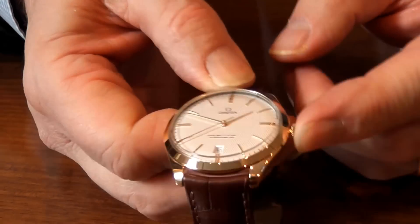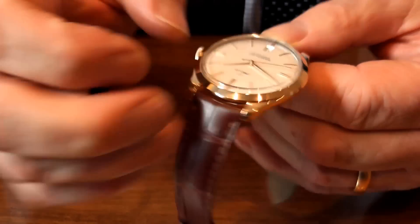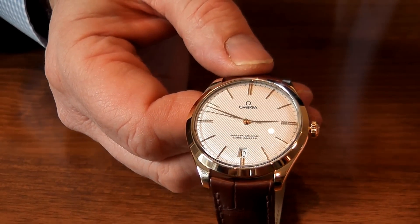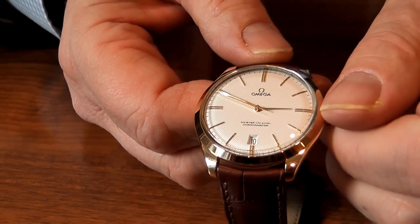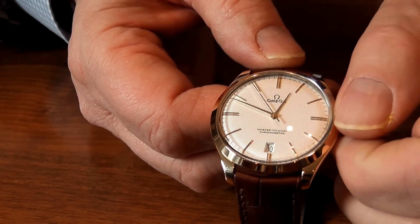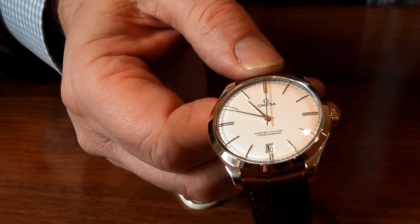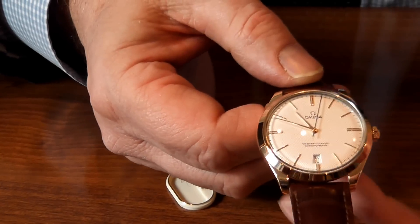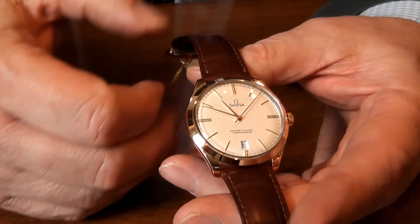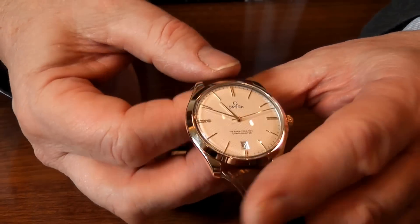The nice feature about this particular one is that if we pull the crown out part way, like so, we can move the hour hand only. Now that's a great advantage if we're going abroad — if you're going an hour ahead or five hours behind, say going to New York, you can alter it, push it back in and you're set. So for the traveller wanting to wear a nice elegant dress watch, the Amiga Trezor is ideal.